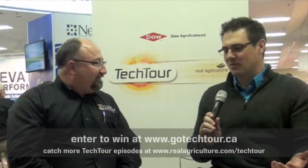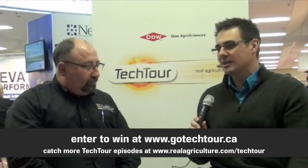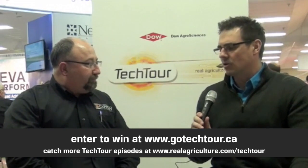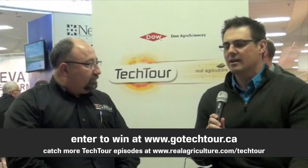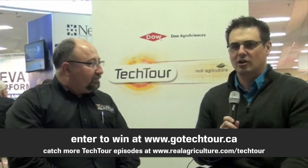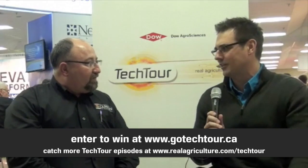We have to talk about our Tech Tour contest. The Dow Agro Sciences Canada Tech Tour Contest — we're giving away a number of LED light night spray packages. Spraying at night is becoming more and more common; there are only so many hours in the day, so why not use all of them? Go to gotectour.ca to enter the contest. You can also visit realagriculture.com/techtour to get all the great content and interviews we've done across Western Canada, and participate in our polls. Thanks a lot to Dow Agro Sciences Canada — this has been another edition of the Tech Tour, and we'll talk to you again soon.